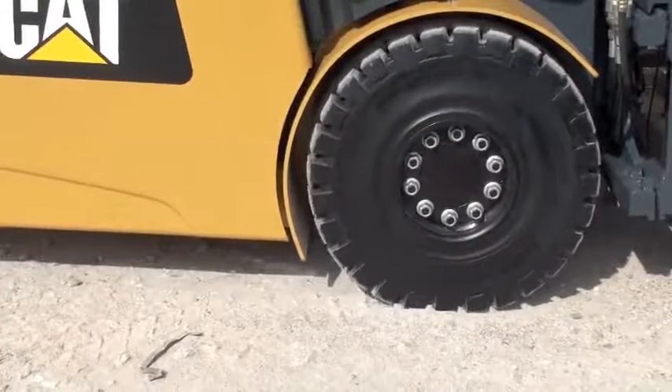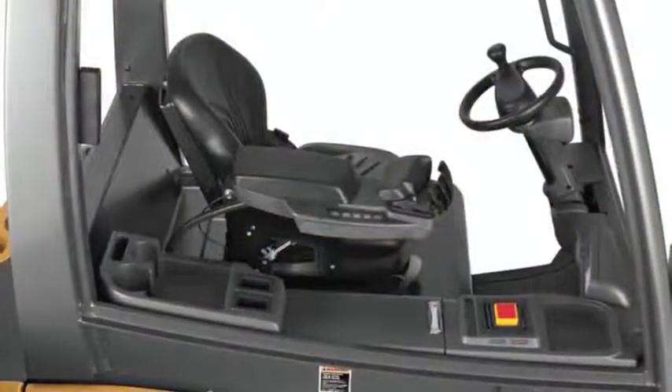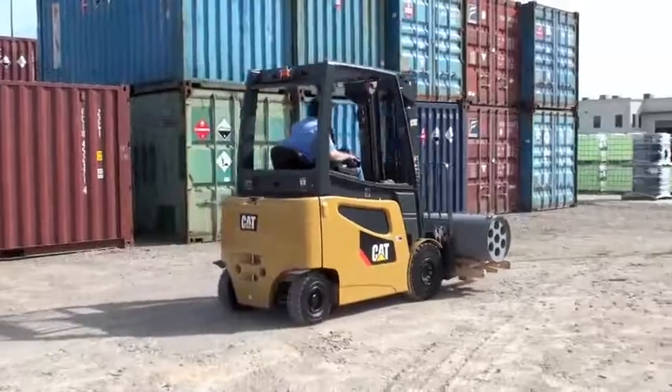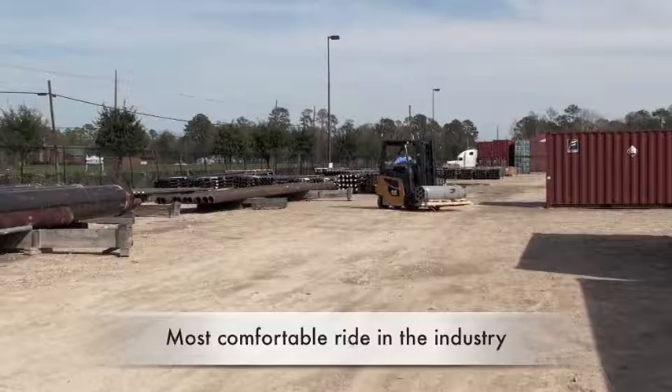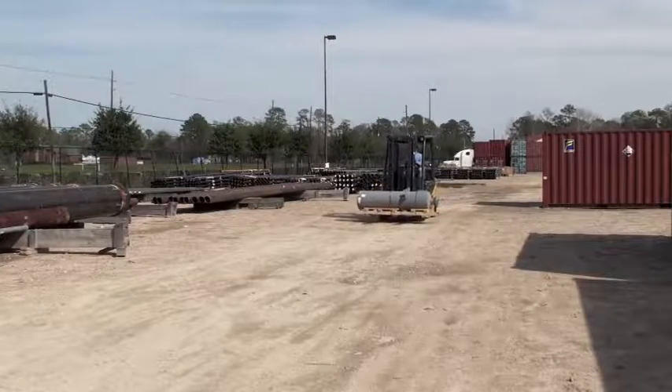At CAT Lift Trucks, we take ergonomics to the next level. We combine solid pneumatic tires, a full suspension seat, and a floating cabin to effectively dampen shocks experienced when traveling over rough surfaces, providing one of the most comfortable rides in the industry, not to mention eliminating the vibration that is inherent to an internal combustion engine.